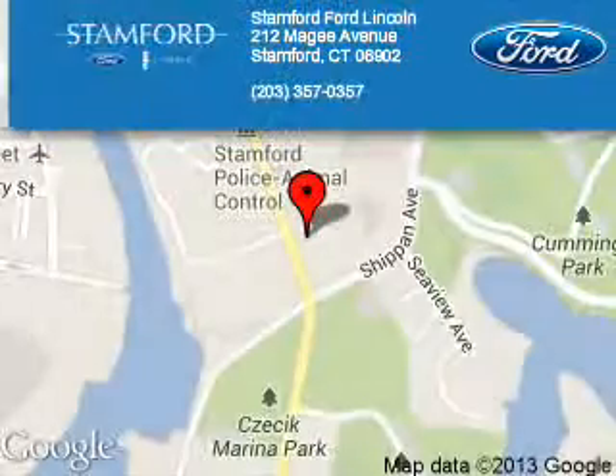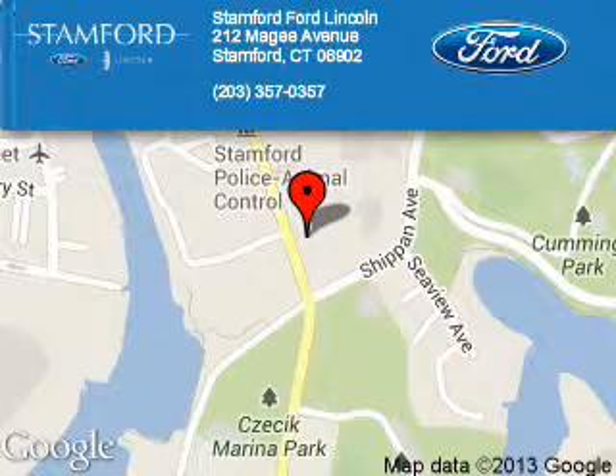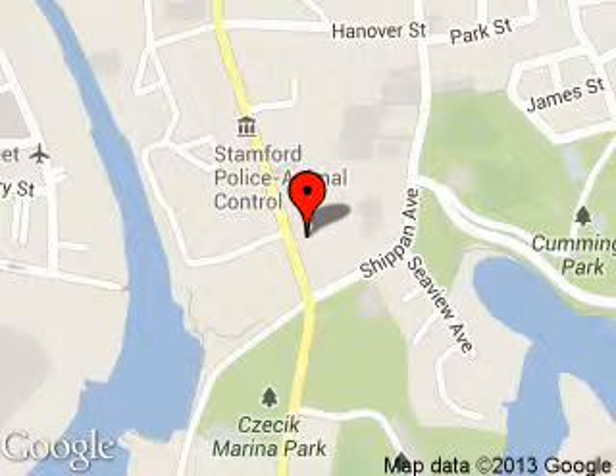Stanford Ford Lincoln is dedicated to doing everything possible to ensure that the experience you have selecting your next vehicle is a pleasant one. We are located at 212 McGee Avenue, Stanford, Connecticut, 6902.